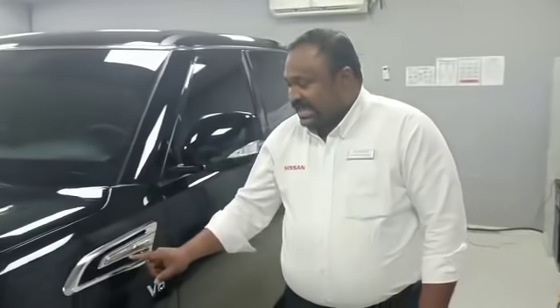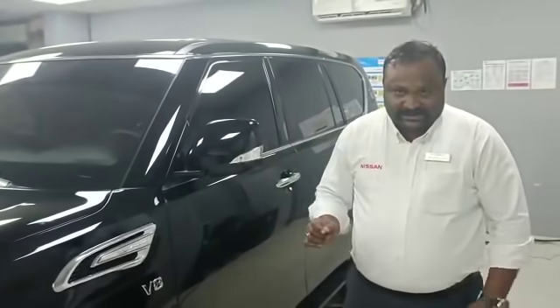Good morning everyone. Myself Harish. I am the service advisor for Nissan Service Center. Today I am going to explain you about the Nissan Patrol 17th Anniversary Service Maintenance.